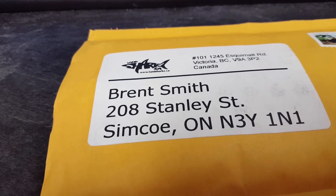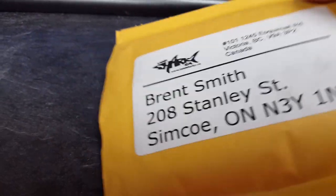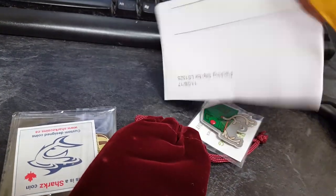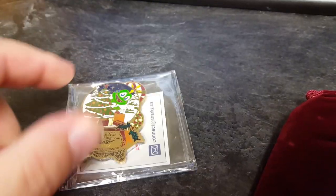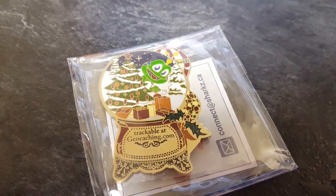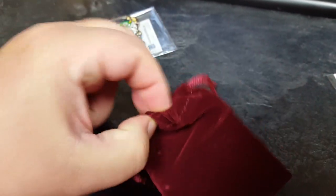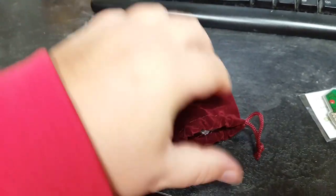It's December 7th and we got a parcel in from Landsharks. I think I did some Christmas shopping for myself. Right off the bat, there's a coin — trackbullgeocaching.com — with Signal around a Christmas tree. And this looks pretty cool.